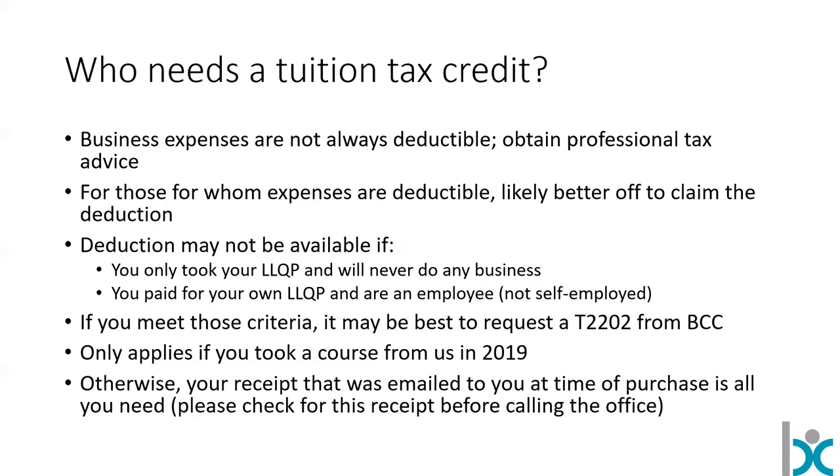I would ask that you just check your email to find whatever receipt you already got from us — that would be helpful before you call the office. It'll save you having to call and saves staff having to dig around for receipts. Most people will have that in their email somewhere already.